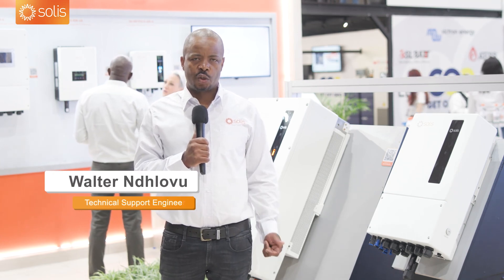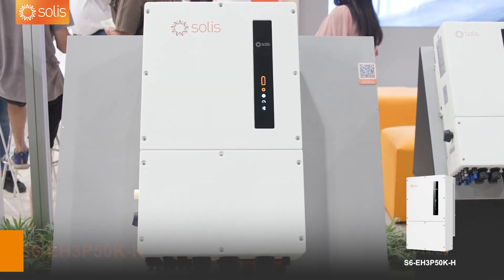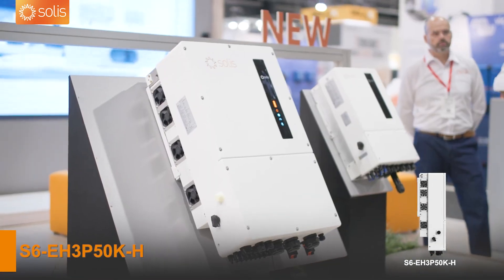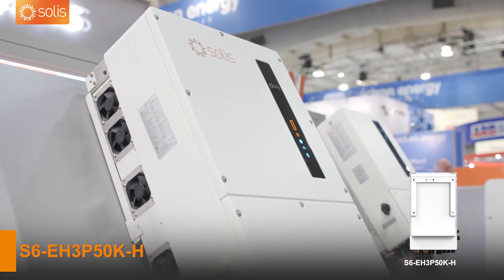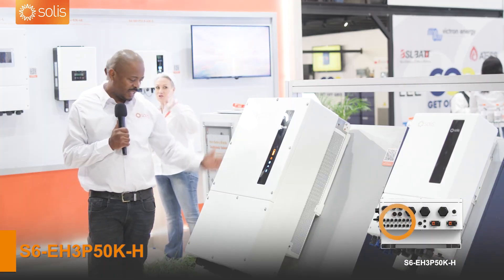Hello, I'm Walter Ngrovo from Solis, South Africa. Today I want to introduce the new 50 kilowatt hybrid inverter. This is the newest inverter in the market now — the commercial hybrid inverter that we have to offer from Solis.